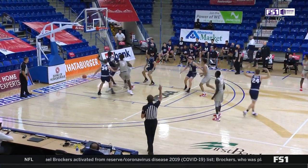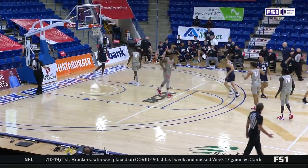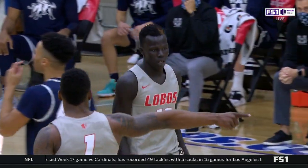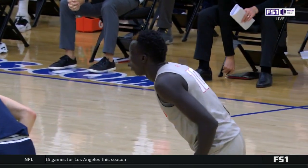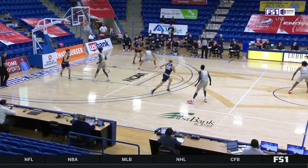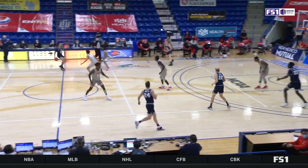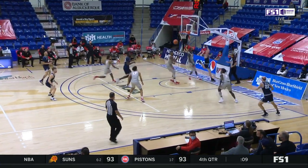Utah State's doing exactly what they want to do — they're making New Mexico take shots outside the paint, and when they do shoot in the paint it's getting blocked. Two blocks now for Nimi Kata inside. They want New Mexico to take all their shots from outside, use their length to deter shots in the interior, and take contested threes so they can rebound and go the other way.